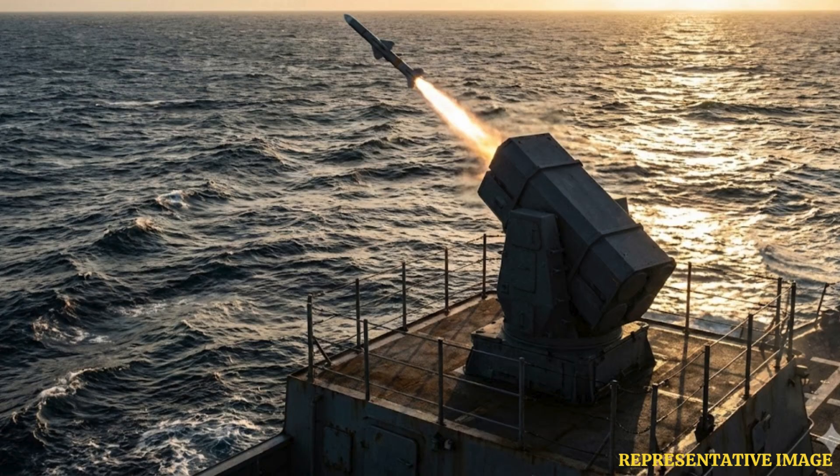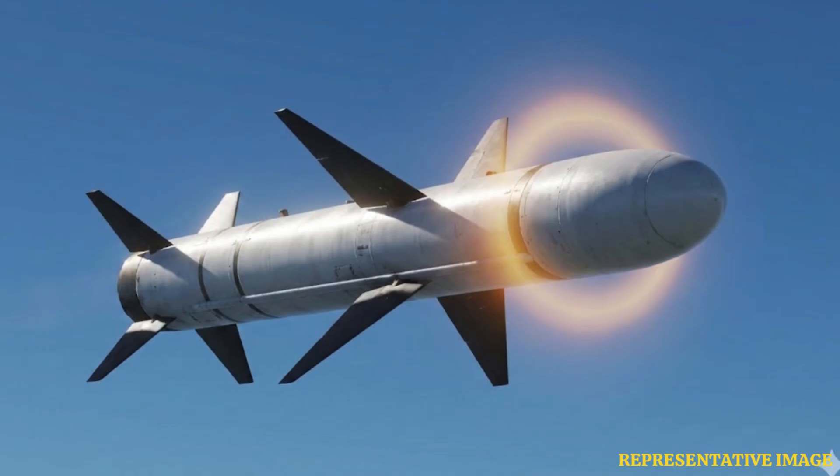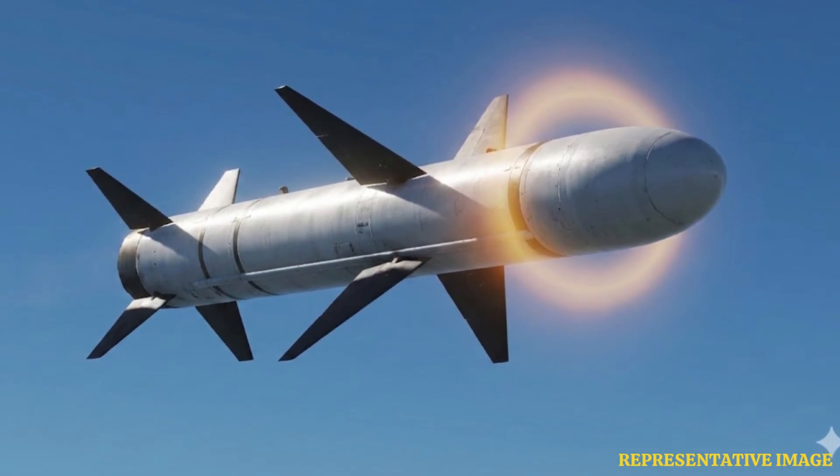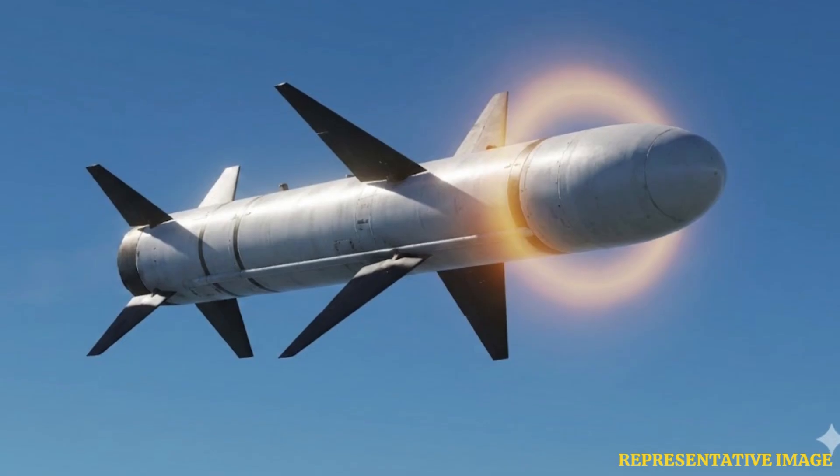Rafael states that I-Dome is an integrated system with all components installed in one single truck. It consists of a wheeled chassis launcher with 10 Iron Dome interceptors, a radar, and a battle management and control operating station. The Naval Sea Dome version, tested and operational in the Israeli Navy, delivers full hemispheric coverage for ships and coastal protection, engaging multiple threats simultaneously without major vessel modification.